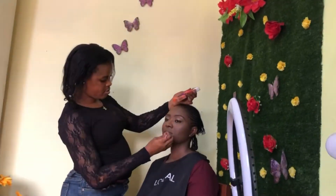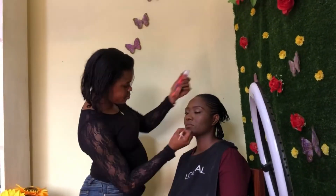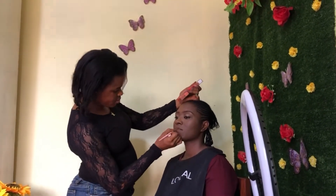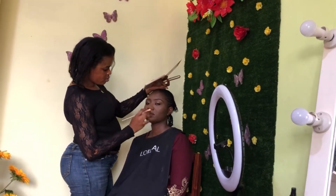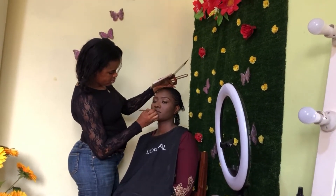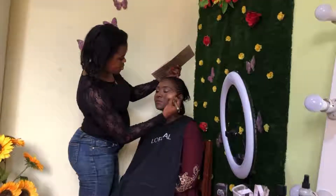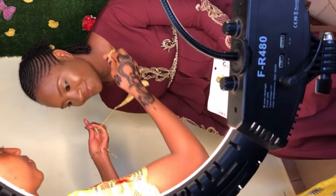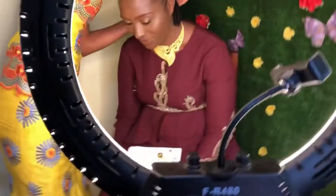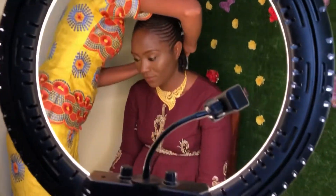Next I went in with some fixing spray. For her lips, I lined them with a brown liner and applied a nude color all over, then added some lip gloss. I highlighted her nose a little bit and her cheekbones, and that was it. As you can see, it was a really subtle and very simple look.